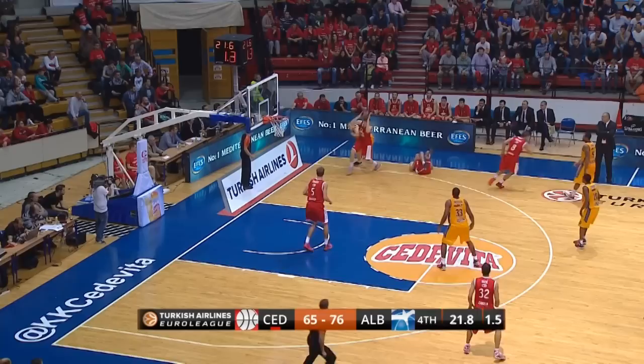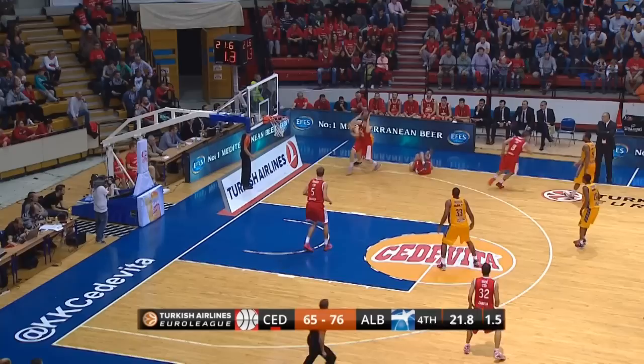20 seconds remaining and the steal back again. Renfrew going to the hoop and dunking it — that really does add salt into the wounds. Alba Berlin have beaten Cedevita Zagreb 80-67.